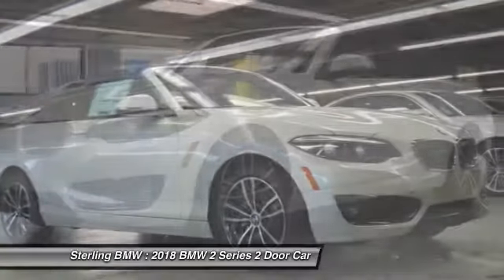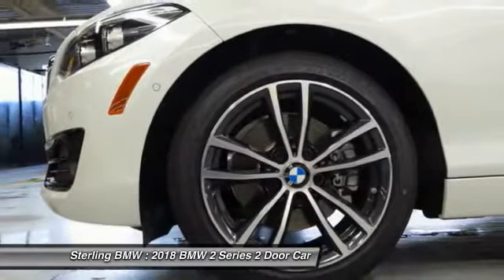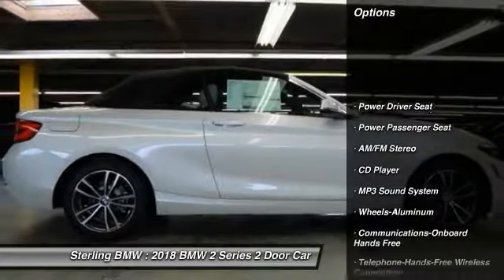The BMW 2 Series is a powerful and fuel-efficient machine which comes with exceptional handling, high-quality interiors, and it delivers on BMW's ultimate driving machine. Here are some of this vehicle's great options.